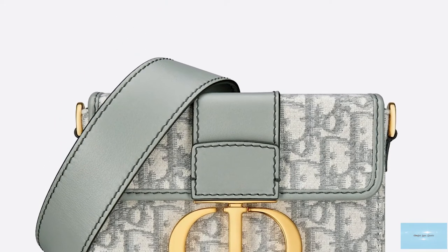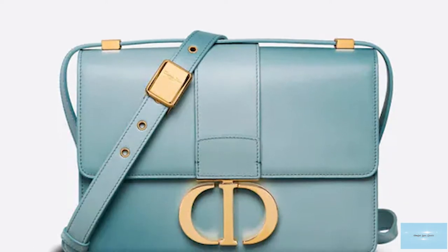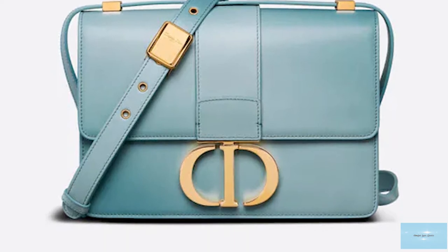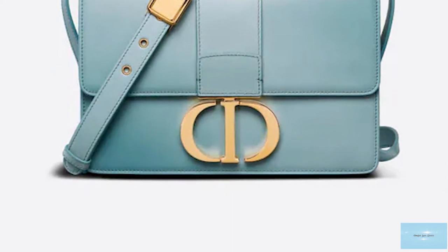All versions of the 30 Montaigne bag feature a clasp fastener mechanism with the Christian Dior initials in a graphic logo take, but with a more high-end allure on the wide front flap.